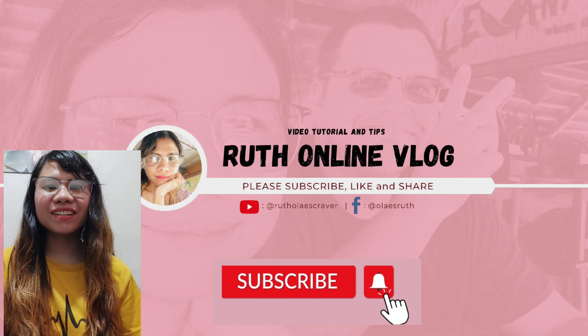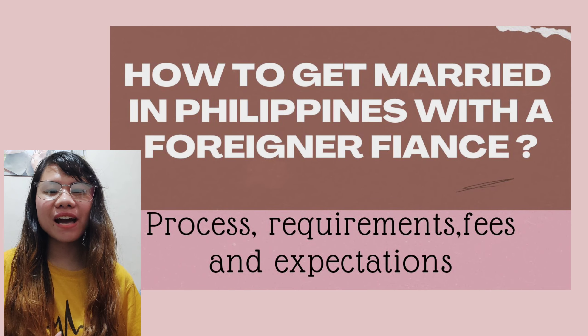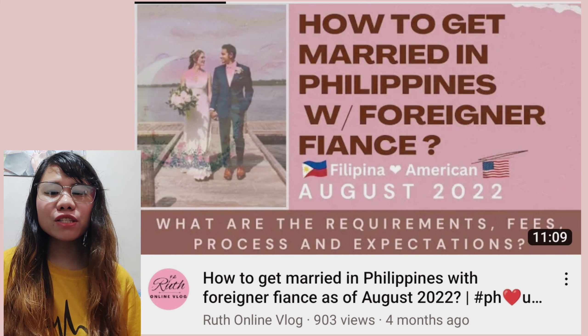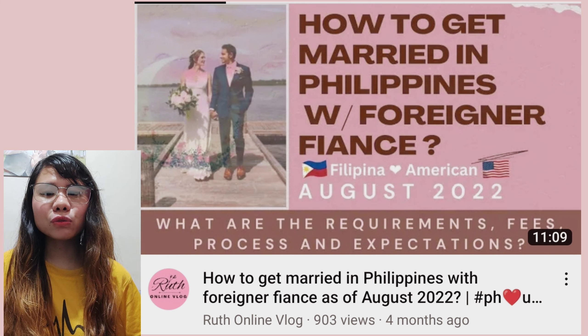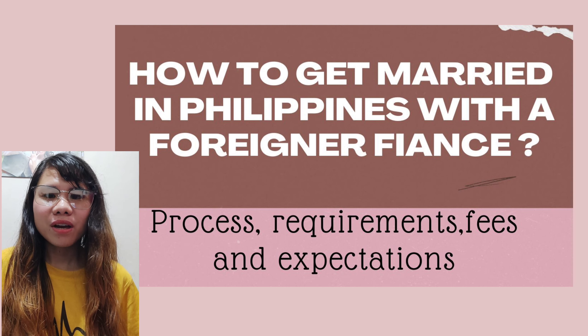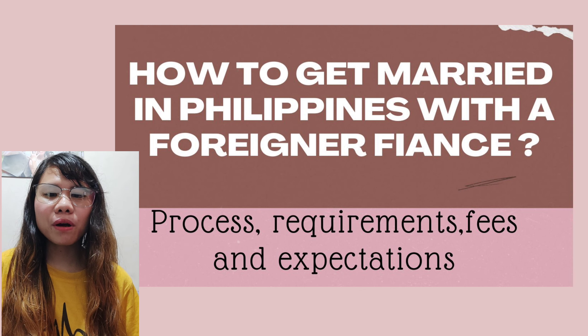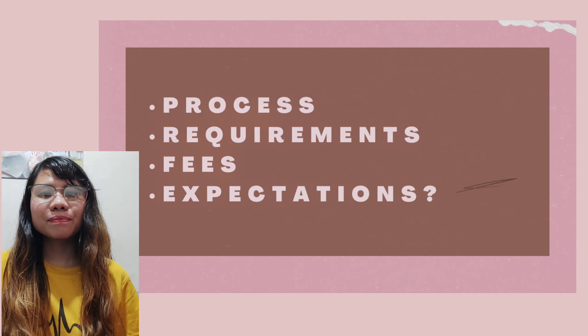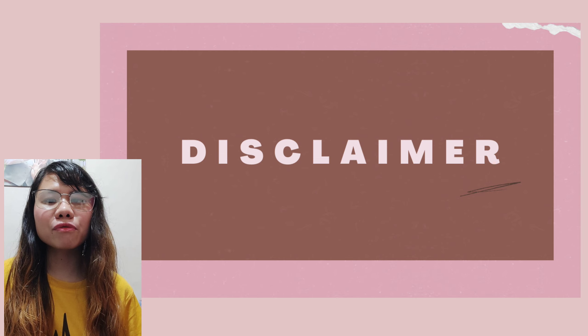Hello guys, welcome back to my YouTube channel. The video I'd like to share today is how to get married in the Philippines with a foreign fiancé. I already made this kind of video on my channel, however I fast-forwarded when I edited it and talked too fast, so some viewers had a hard time understanding me. I decided to redo it, and hopefully this time it can help you all. For those foreign citizens who plan to get married here in the Philippines with your Filipino fiancé or partner and are wondering about the steps, this video is for you, as I will discuss the process, requirements, fees, and expectations.